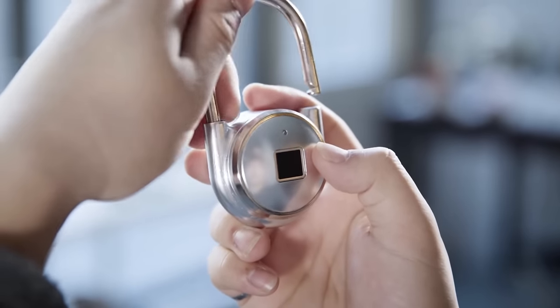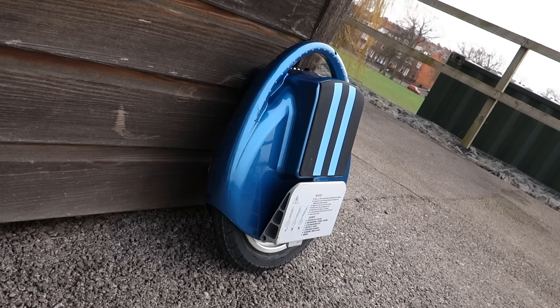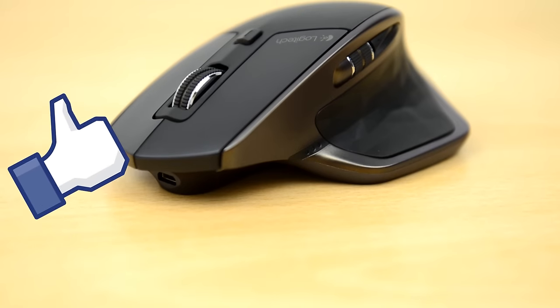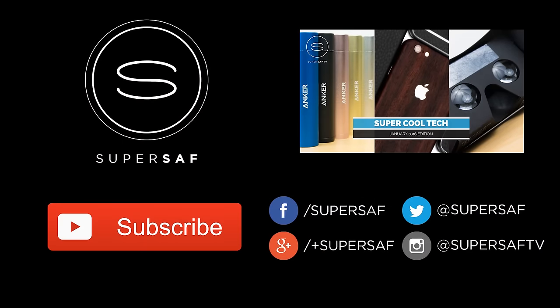So there we have it — my top picks for this month. All links to pick these up will be in the description below, so do go ahead and check them out. I hope you enjoyed this video and found it useful. If you did, please do hit that thumbs up button — it really does help me out. And if you haven't already, be sure to subscribe to the channel, I've got plenty more content coming up. If you want to see more cool tech deals then make sure you check out my playlist. Thanks for watching, this is Saf on SuperSaf TV and I'll see you next time.